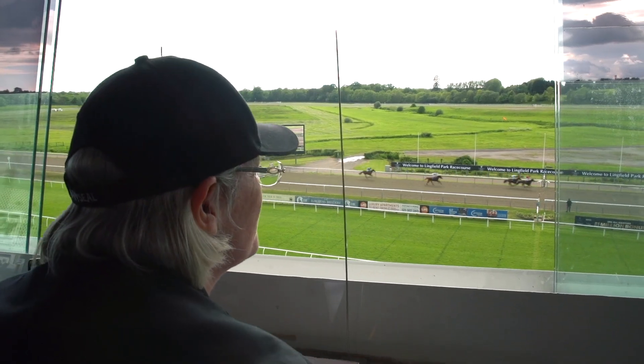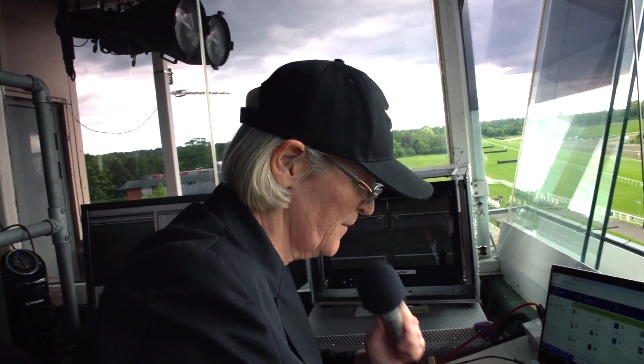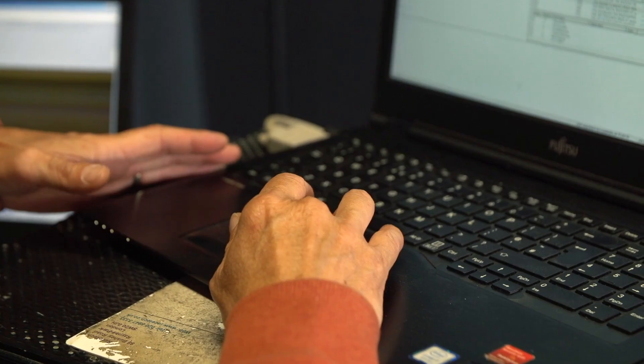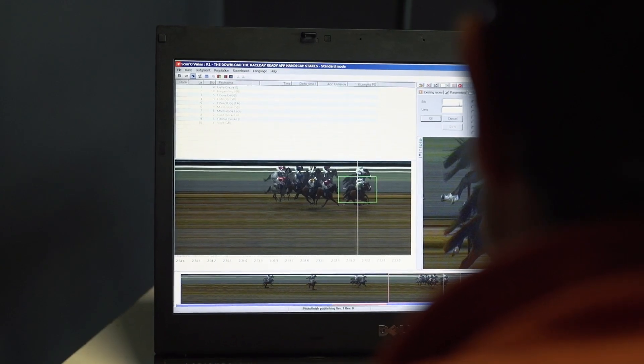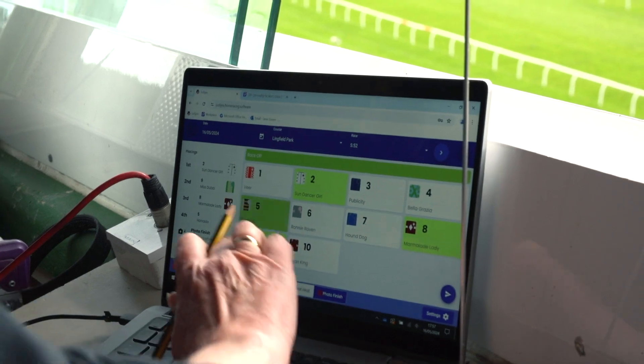So if you have a really close finish, say there's a head or less between the finishers — the first four — you would call what we call a photo finish. That enables you to work with your photo finish operator; you look at an image of the horses crossing the line and you have to split them and place those first four horses.